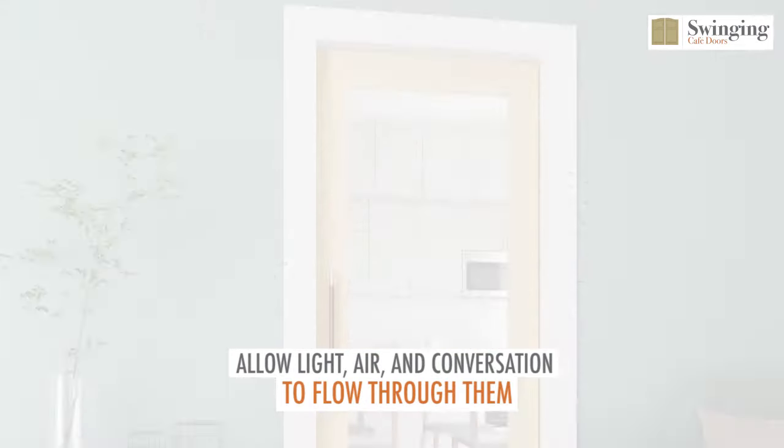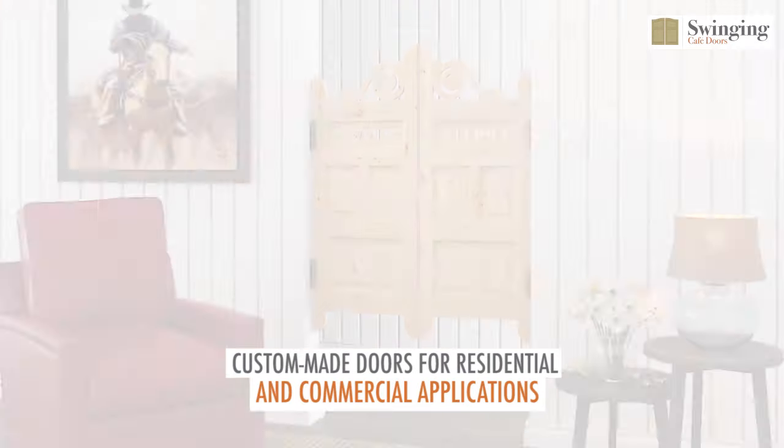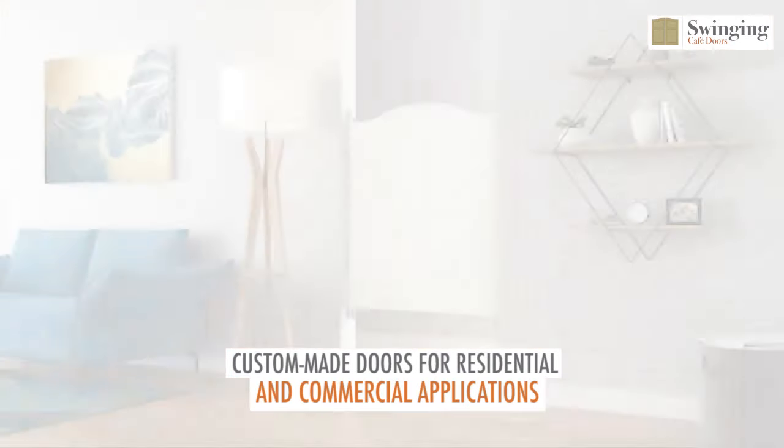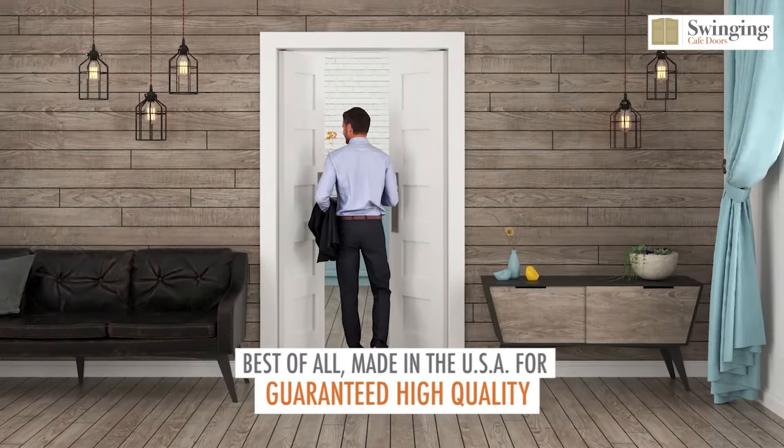Allow light, air, and conversation to flow through them. Custom-made doors for residential and commercial applications. Best of all, made in the USA for guaranteed high quality.